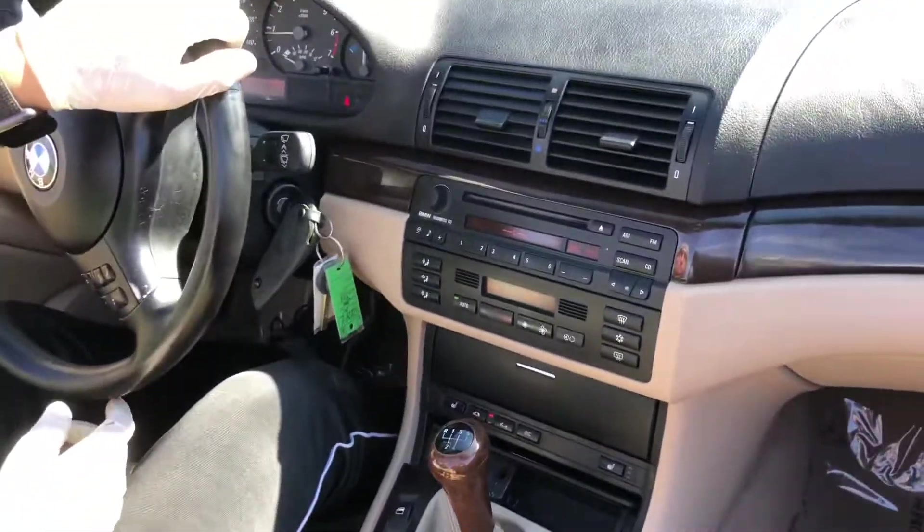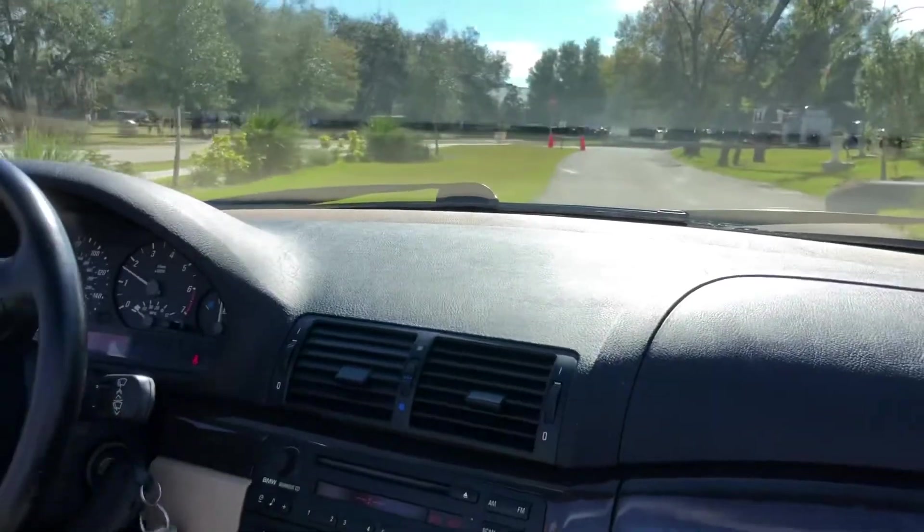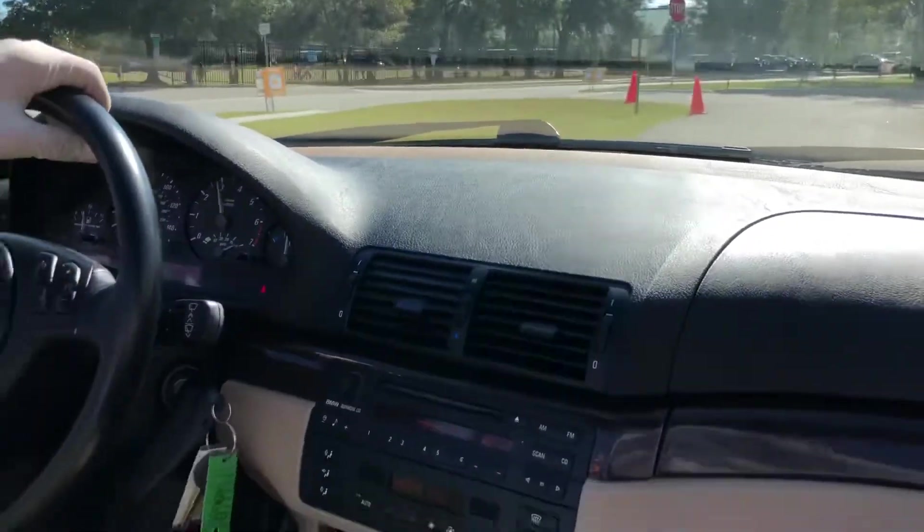Alright, we're in the 2000 BMW convertible — 5-speed. I said 6-speed earlier, that was my bad.